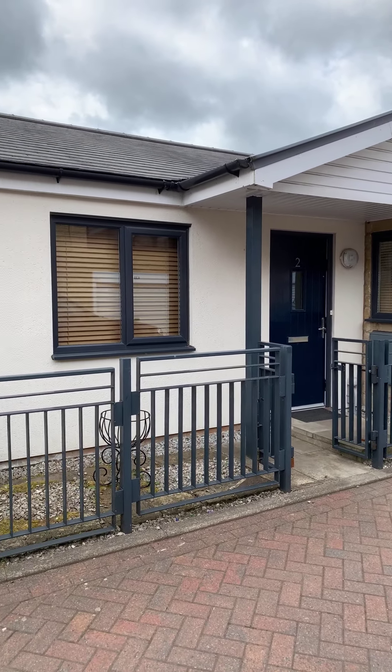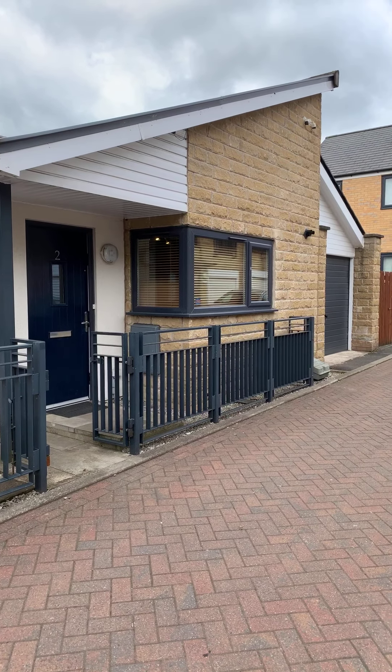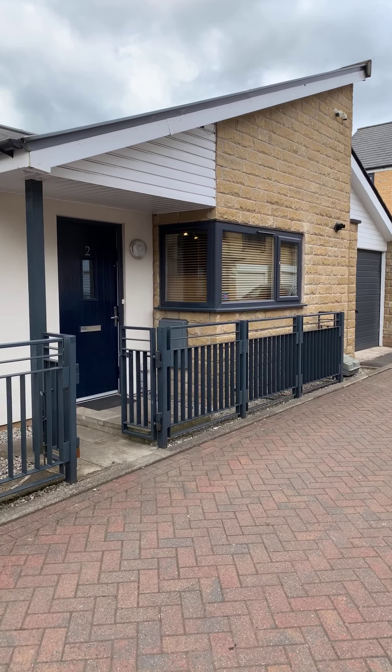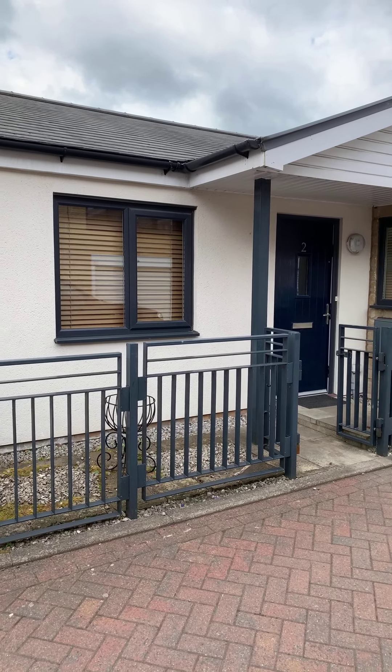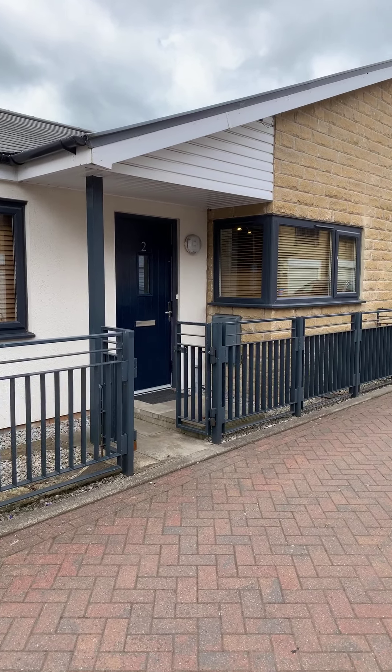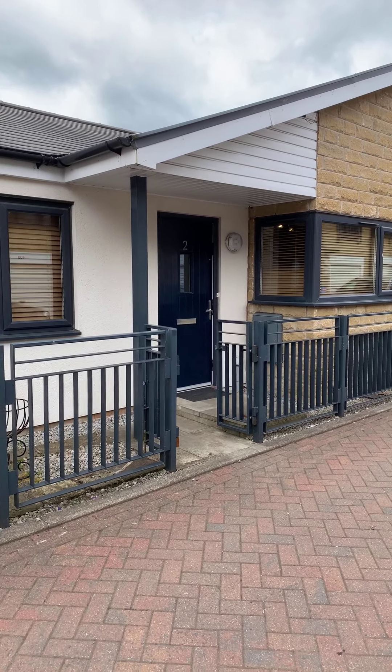Hello everybody, my name's Jonathan from Duckworth Estate Agents and today I'm here to provide you with a video tour of number two Wheater Street, this fantastic two bedroom bungalow just off Blackburn Road in Accrington. I'm going to show you around the property and point out some of the features.